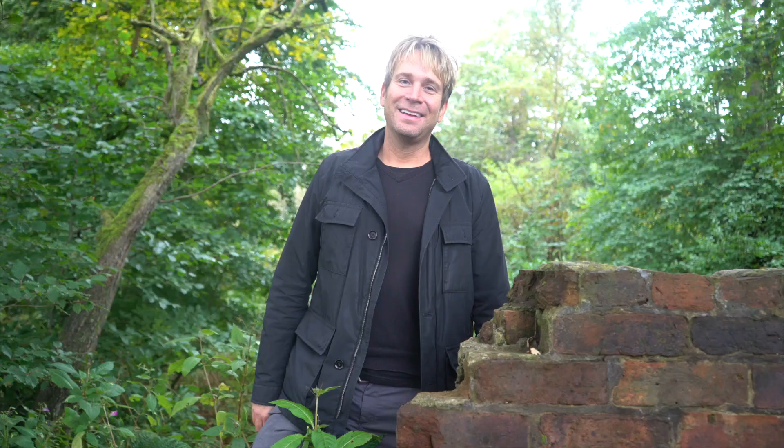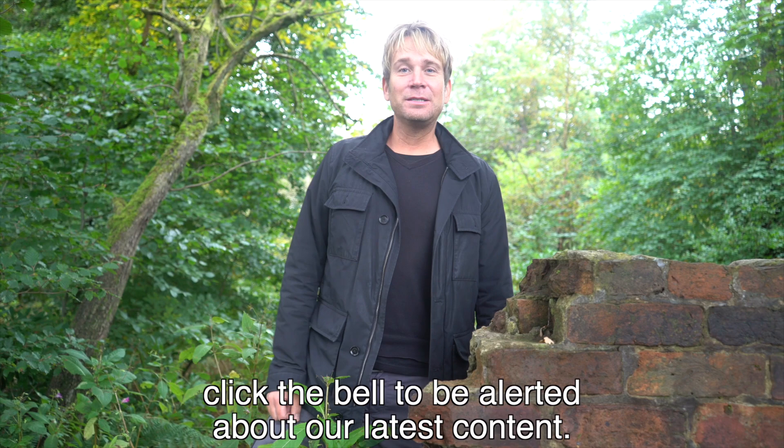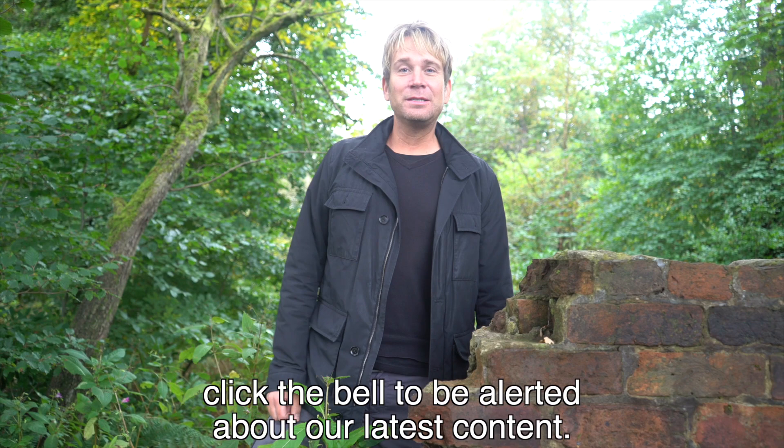If you're enjoying the videos, please like, share, subscribe, and click the bell to be alerted about our latest content. And if you can join us on Patreon, please do. We really appreciate it.